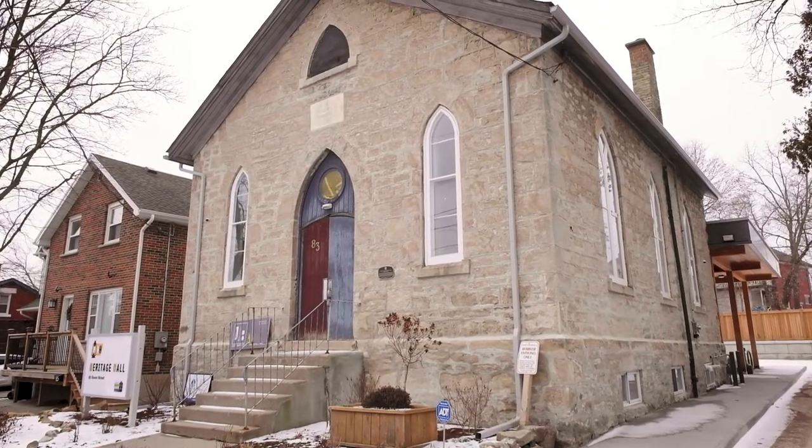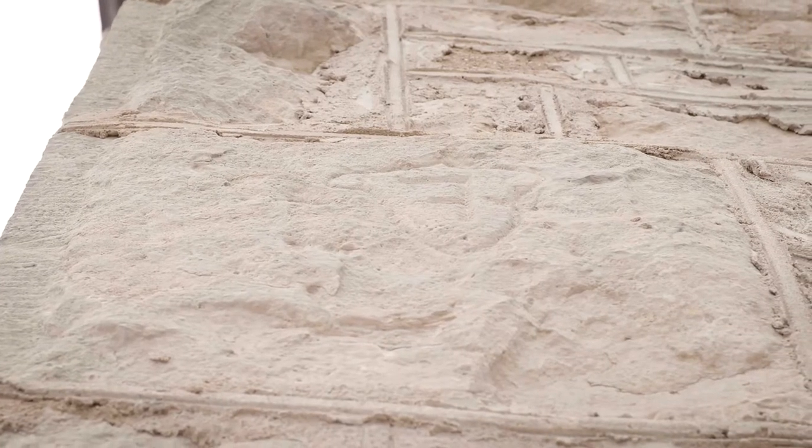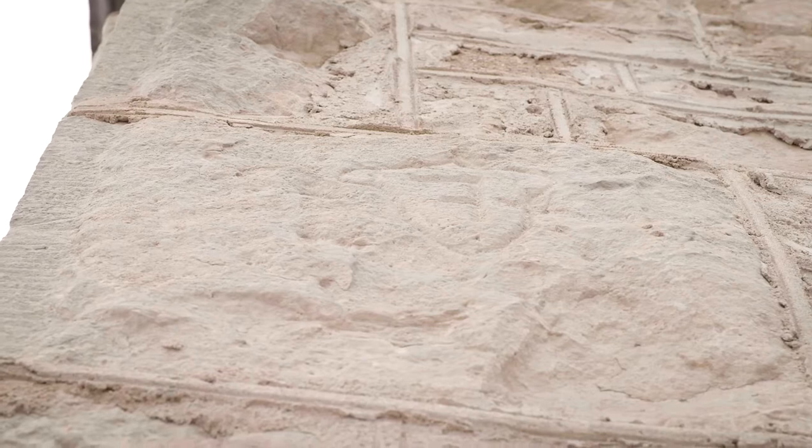At the right front driveway corner, if you look four blocks up, you can see the stonemason's mark. It looks like a backwards seven on a shield.